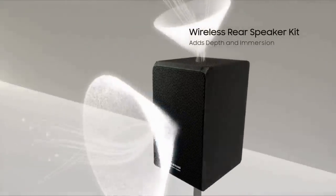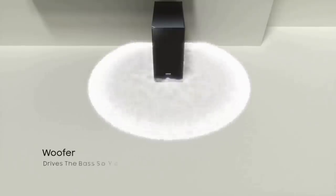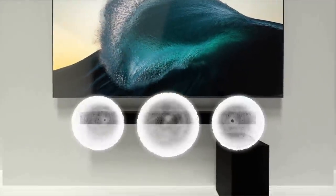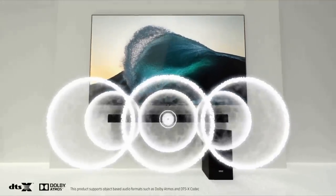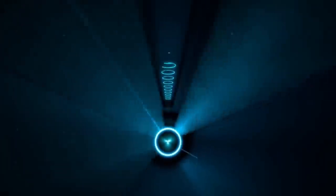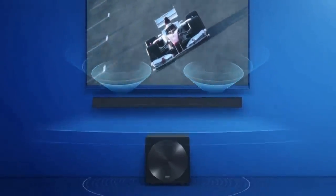You get 18 speakers in total across the system, including the soundbar with six drivers and three tweeters along the front, a side-firing speaker at each end, plus two up-firing speakers. The included wireless active subwoofer is a bass reflex model with built-in amplification and a side-firing 8-inch driver. The bass is nothing short of booming — we had to turn it down a bit to prevent the floor from shaking, so bass lovers will have plenty to be happy with.